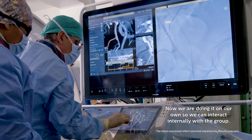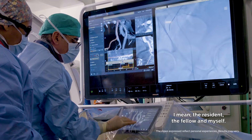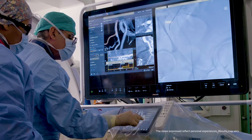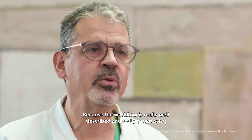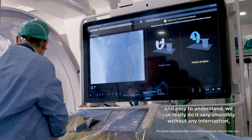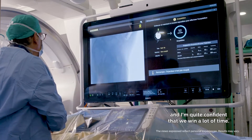Now we are doing it on our own, so we can interact internally within the group — the resident, the fellow, and myself — and we can navigate through the volume much easier. The workflow is really well described, progressive, and easy to understand, so we can do it very smoothly without any interruption. I'm quite confident that we save a lot of time.